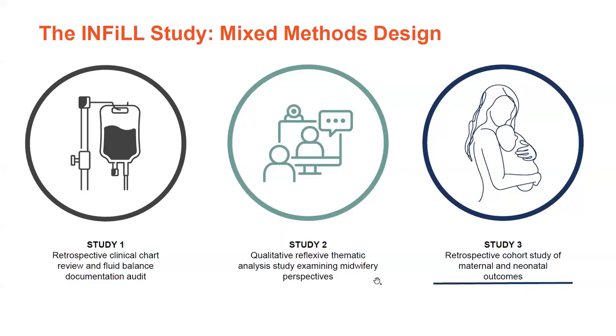Today I'm presenting the third and final study of my PhD — a retrospective cohort study of maternal and neonatal outcomes. The two earlier studies were a retrospective clinical chart review and fluid-balance documentation audit, and qualitative semi-structured interviews with midwives across Australia. I had the opportunity to present preliminary findings from these two studies at VIDM in 2021, so it's great to be back to present this final study.